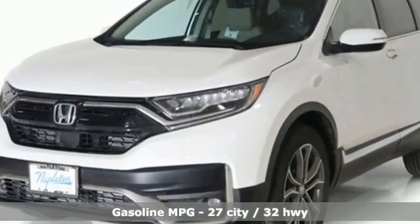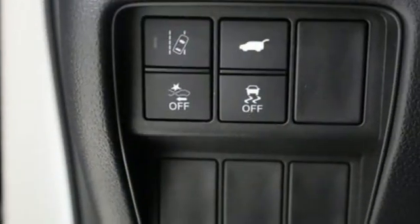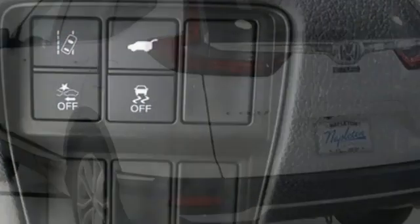Intercooled turbo inline four-cylinder engine, front heated leather bucket seats, streaming audio, auto-dimming rearview mirror, and dual-zone climate control.